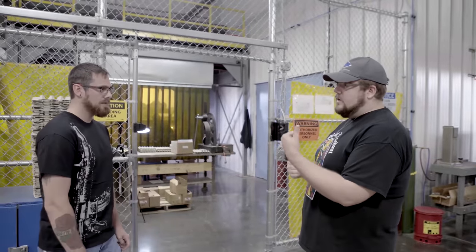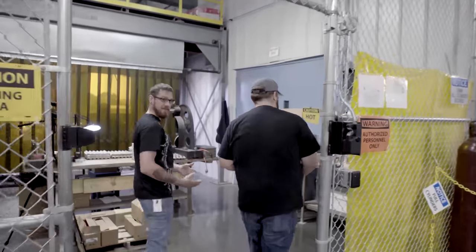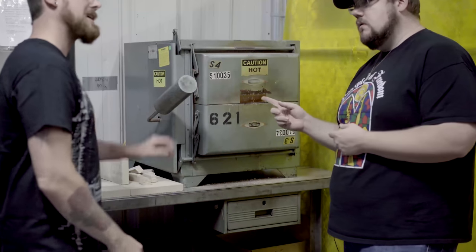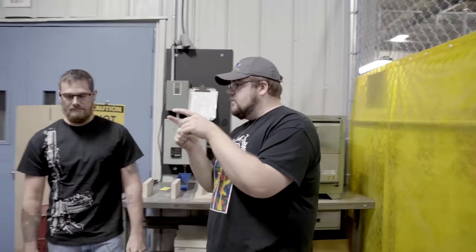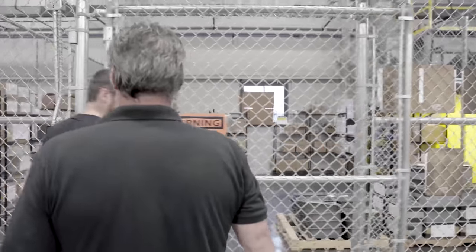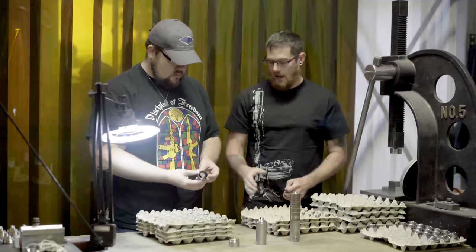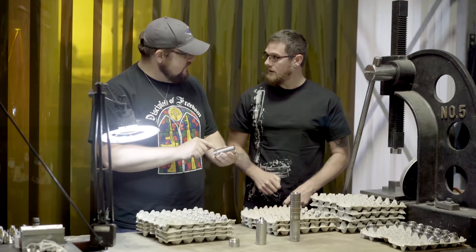We've come over to the other side of the factory to check out the initial operations of assembling a resonator. One of the first steps is using this heat treat oven to heat treat the Inconel blast baffle. Once heat treated, it gets drilled out, and then we start the welding process. The operator pulls parts from our secured cage, and assembly starts with the blast chamber — which already has the serial number on it, since this is the serialized part.